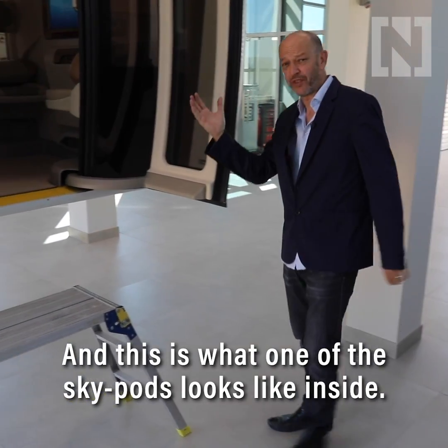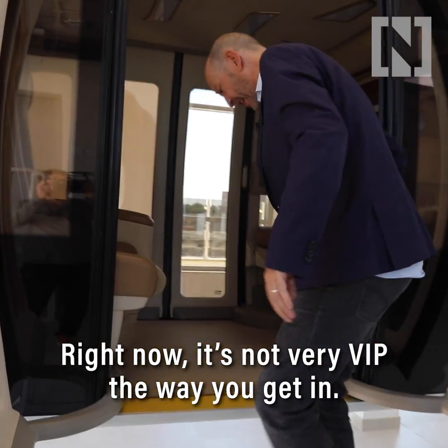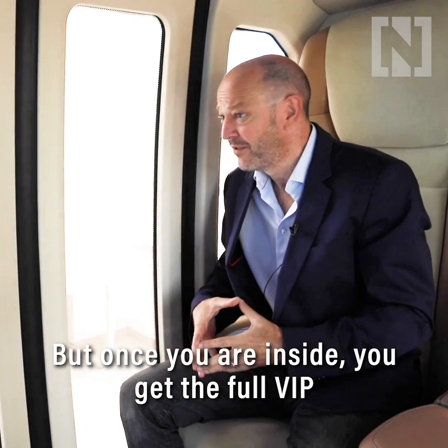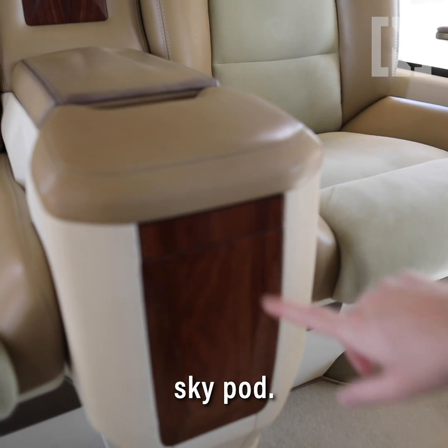And this is what one of the skypods looks like inside. Right now it's not very VIP the way you get in, but once you are inside you get the full VIP experience — leather seats, a beautiful upholstered skypod.